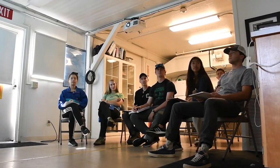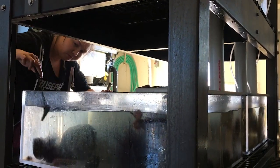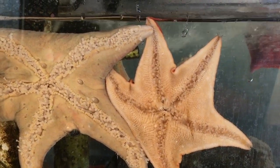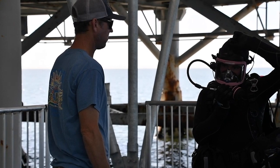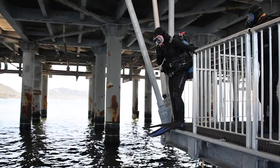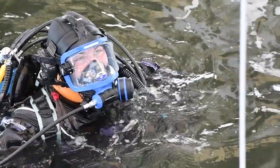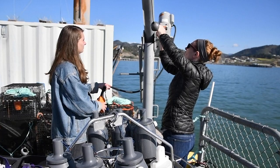The Pier has classroom space, laboratory space, and a flow-through seawater lab that allows us to run a range of studies and experiments with live organisms under realistic conditions. Our Marine Science program provides our students with amazing learn-by-doing opportunities in classroom and research settings. The Pier is a tool that provides them with easy access to the marine environment that would be hard to get any other way.